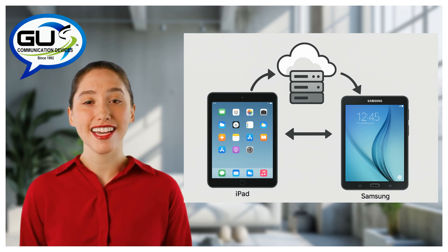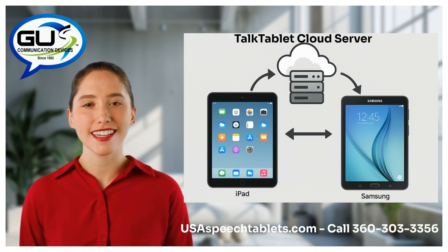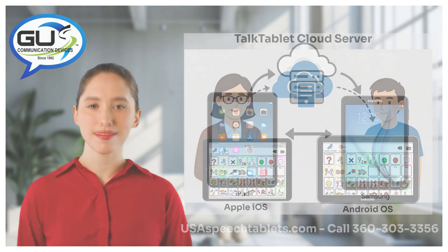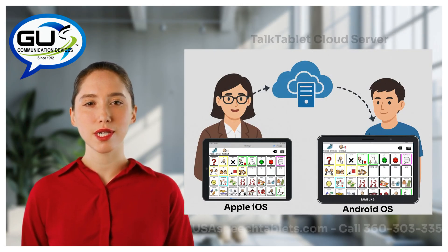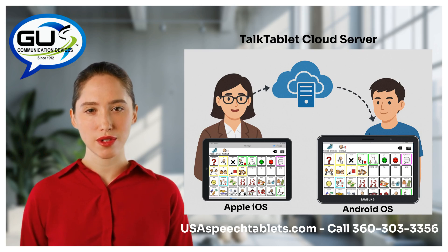And don't forget, TalkTablet Pro is the only AAC speech app available in the world that can share speech buttons and pages with other TalkTablet users wirelessly anywhere in the world — such as a teacher creating speech pages at school and sending them to a student at home to have ready before school starts the next day.